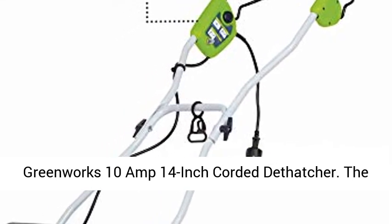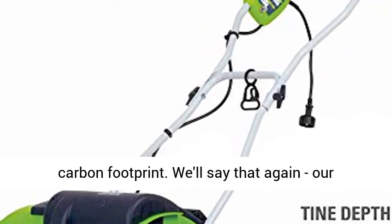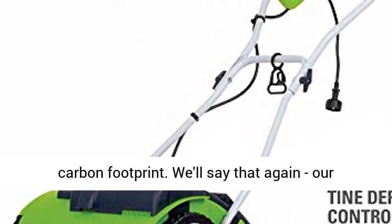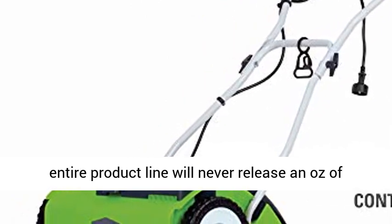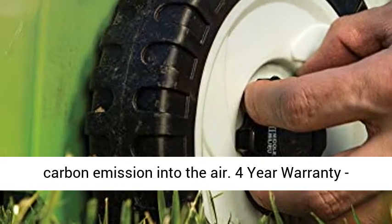Greenworks 10 Amp 14 Inch Corded Dethatcher. The Greenworks products that you purchase have a zero carbon footprint. Our entire product line will never release an ounce of carbon emission into the air.